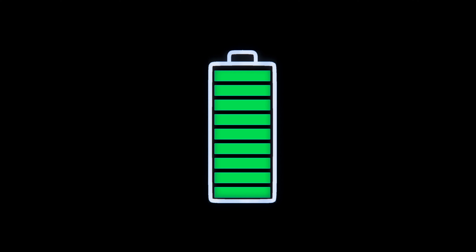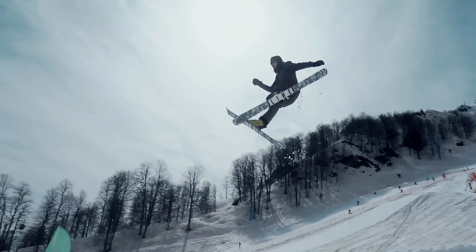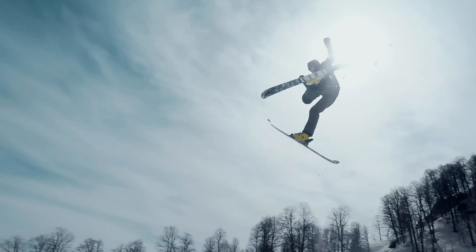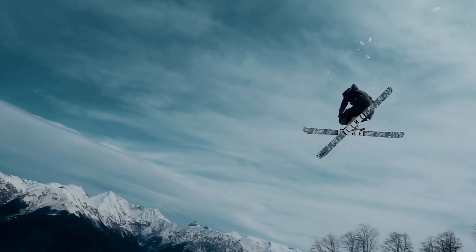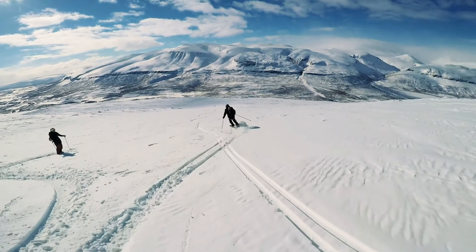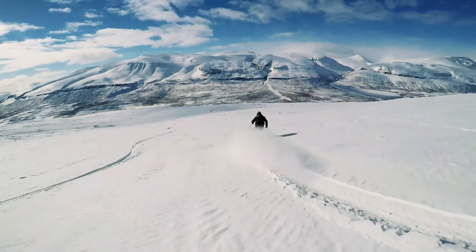Now that we're full of energy thanks to all that Swiss chocolate, it's time for some fun — and what better way than skiing? Thanks to the Alps' high peaks and cold climate, Switzerland is one of the best places to enjoy winter activities including skiing. There are several resorts in Switzerland that offer sledding, snow parks, cross-country skiing, paragliding, heliskiing and more.